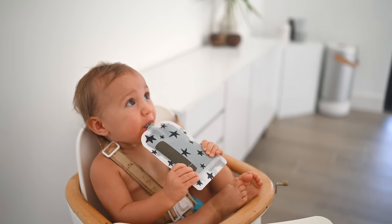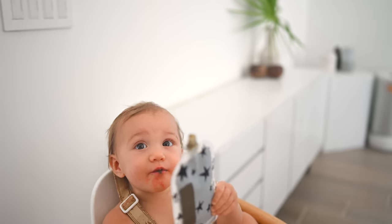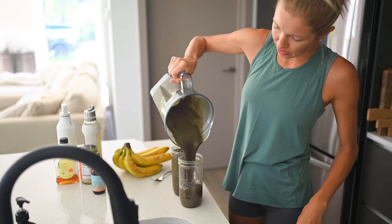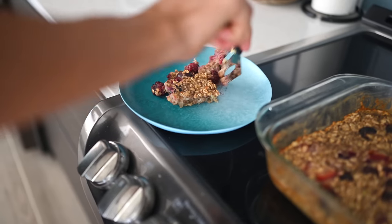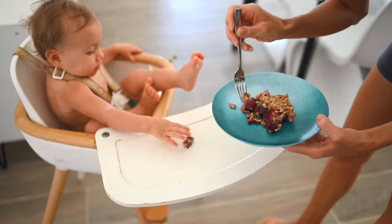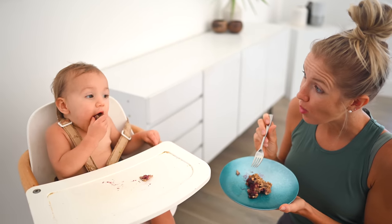Liv is fast approaching one year old — she'll probably be one by the next video you guys see. We can't wait to celebrate with family coming to visit. She's been on a smoothie kick lately and loving our green smoothies, so if a baby can enjoy our recipes, you guys can too. You can always find our meal planner linked below in the description.